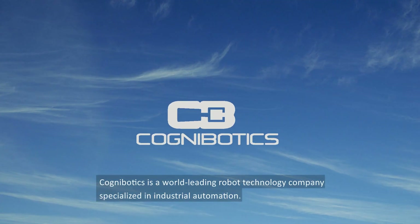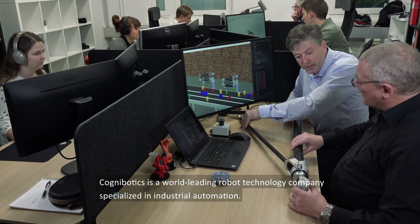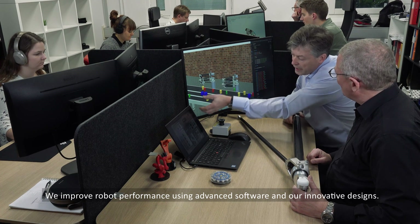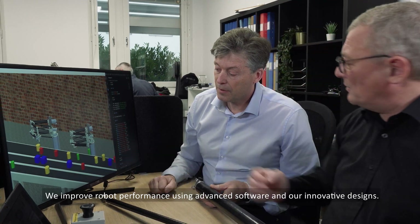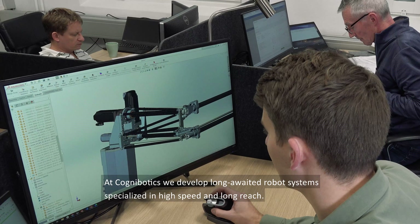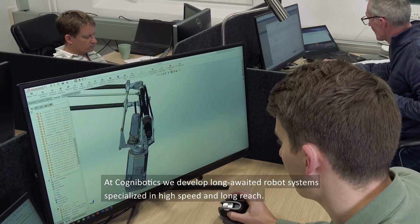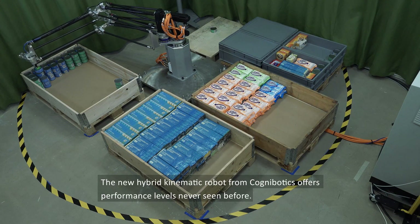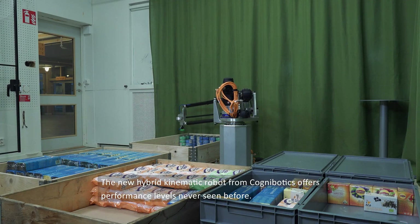Cognibotix is a world-leading robot technology company specialised in industrial automation. We improve robot performance using advanced software and our innovative designs. At Cognibotix we develop long-awaited robot systems specialised in high speed and a long reach. The new hybrid kinematic robot from Cognibotix offers performance levels never seen before.